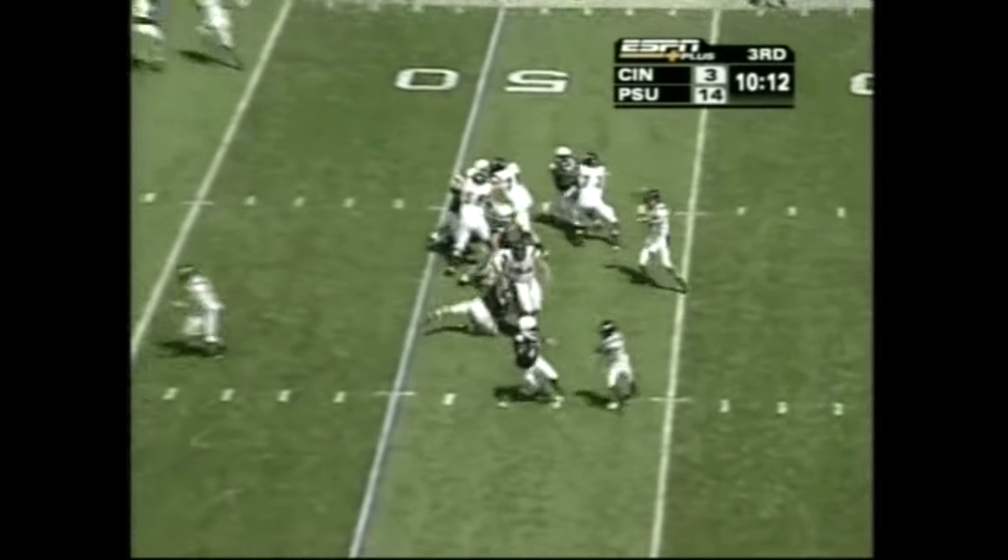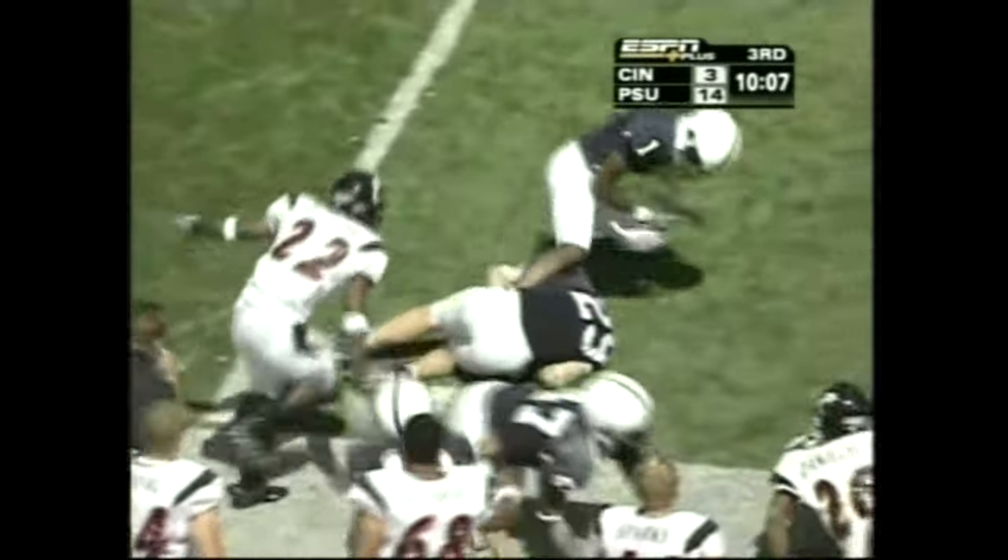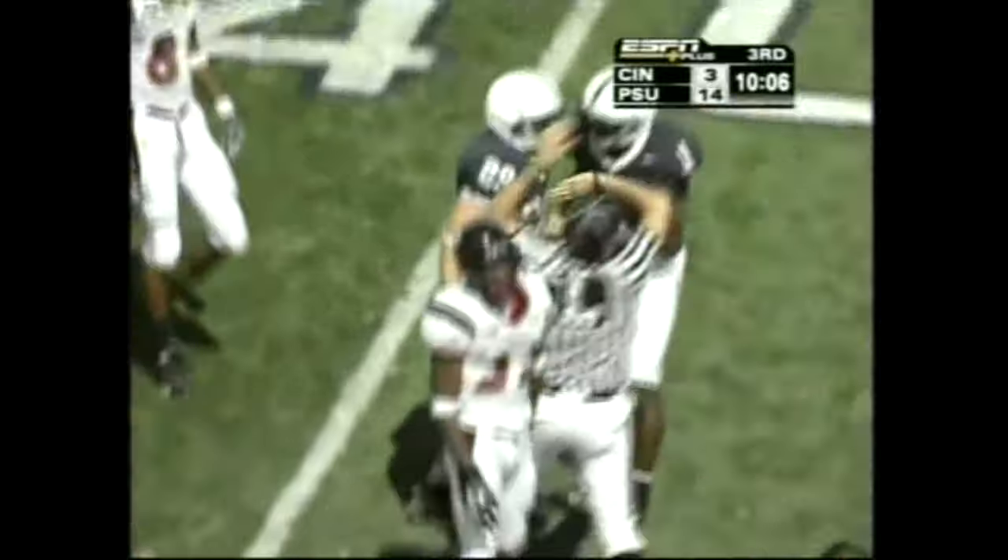Blitz coming, short drop, swing pass, get it out there. Daniels has got it, taking that ball loose. Didn't play — should be Penn State ball. It is.